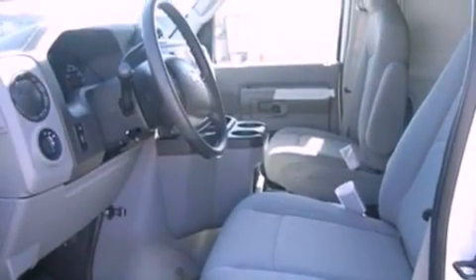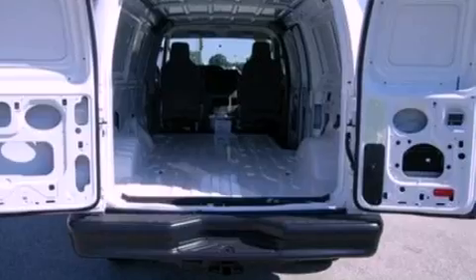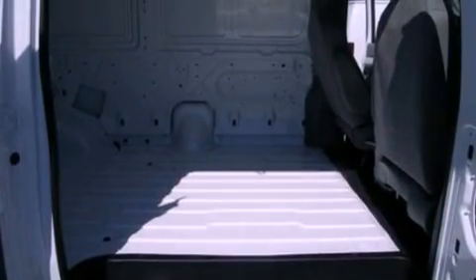Features include a low-tire pressure indicator, traction control and stability control systems, 12-volt power outlets, privacy glass, an anti-lock braking system, door reinforcement beams, and air conditioning.